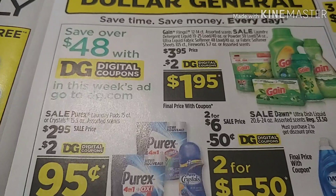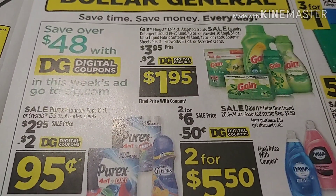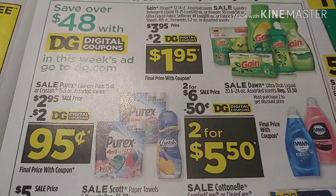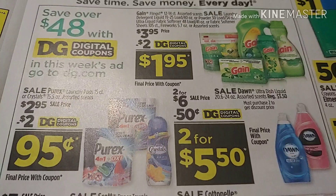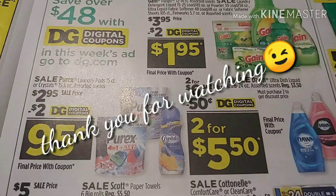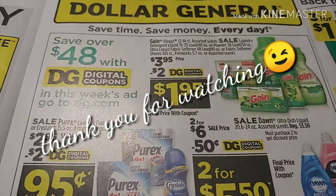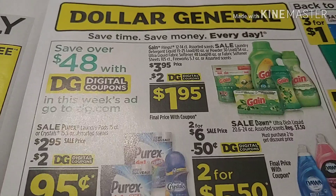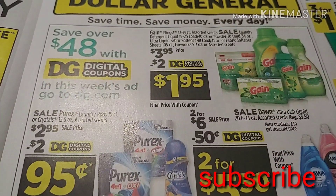Thank you so much for stopping by to watch my 5 off of 25 scenarios. Don't forget to clip all those coupons you're going to be using on Saturday August the 3rd. Any Gain deals are in my past videos as a reminder. If you have any comments or questions drop them below — happy couponing, happy savings! Don't forget to hit that notification bell, and if it's your first time here don't forget to subscribe. Thank you and until the next video, bye!